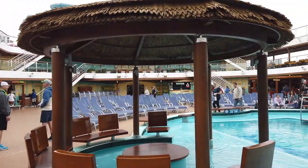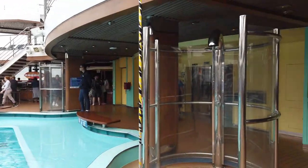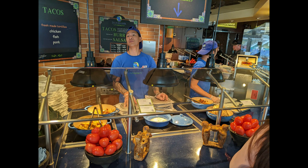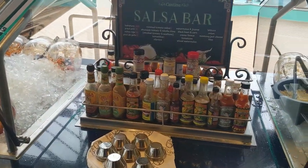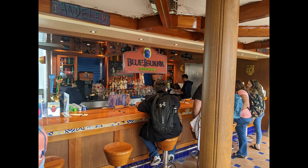Down on deck 10 is the main pool area where all the fun happens throughout the day. On this side we'll find the Blue Iguana Cantina, open for breakfast and extended lunch. On one side you can get burritos; on the other you can get huevos rancheros in the morning and tacos in the afternoon. They have a great toppings bar so you can customize with all your salsas — I love the watermelon jicama salsa.